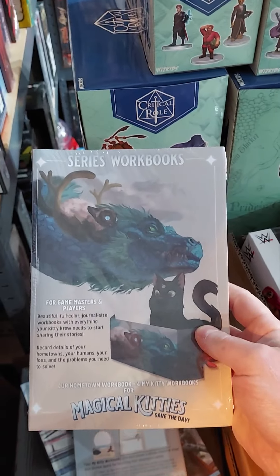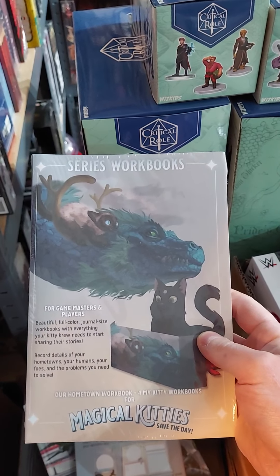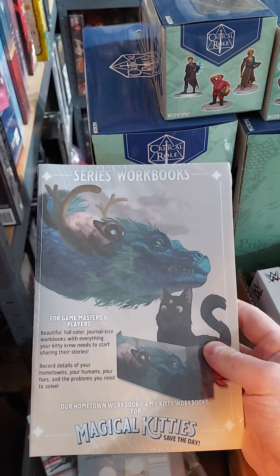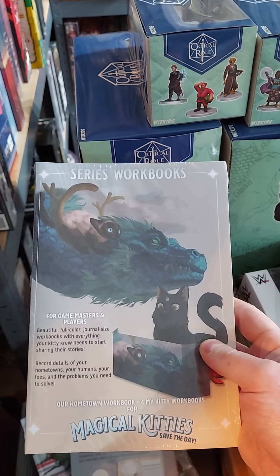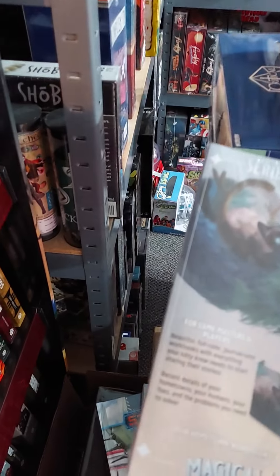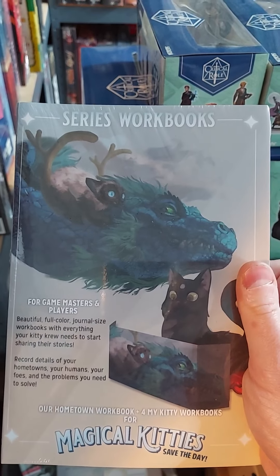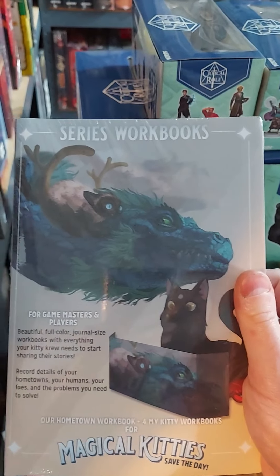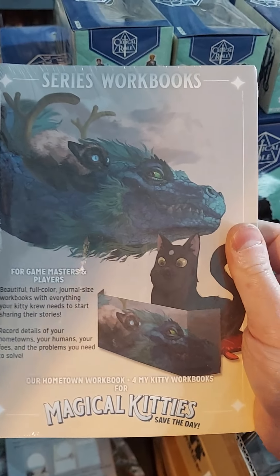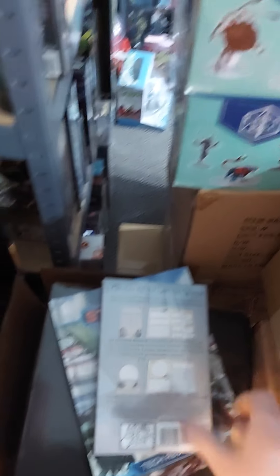And Magical Kitties series workbooks — beautiful, full-color, journal-sized workbooks with everything your kitty needs to start sharing their stories. Record details of your hometowns, your humans, your foes, and the problems you need to solve. Cool stuff. We have the Hometown Workbook and the For My Kitty workbooks for Magical Kitties Save the Day. I'm assuming the Hometown Workbook is for the Game Master, and the other workbooks are for the players. Cool stuff.